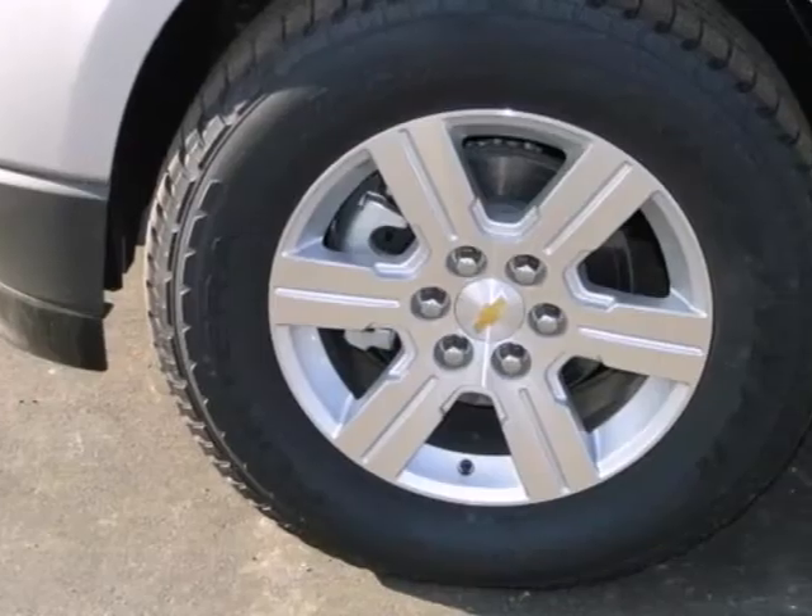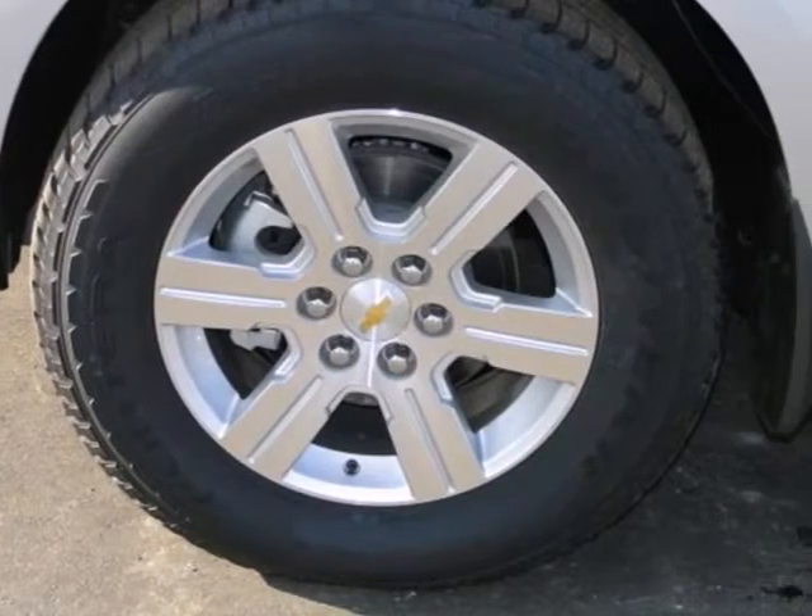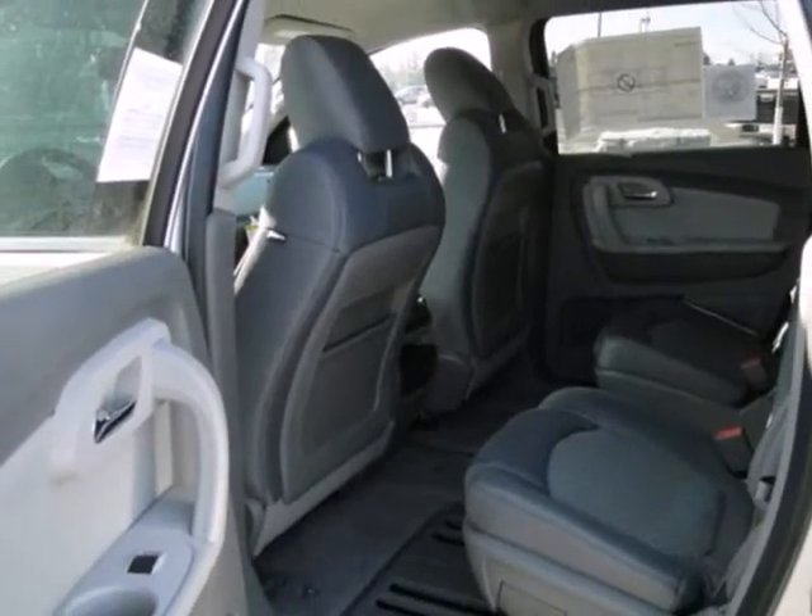It also provides convenience with its Tilton telescopic steering wheel, tire pressure monitor, and power windows and mirrors.